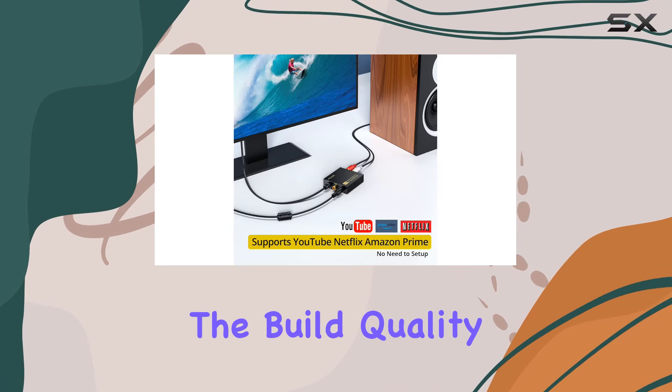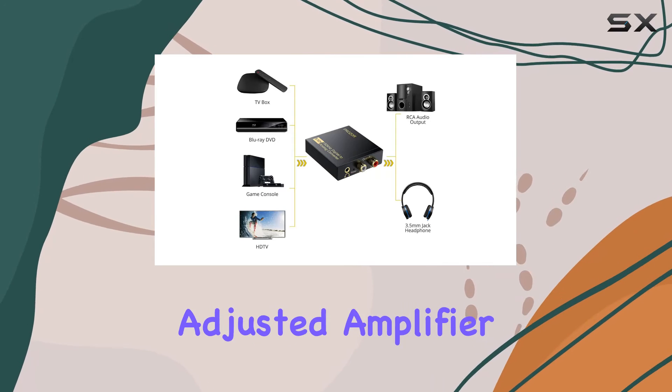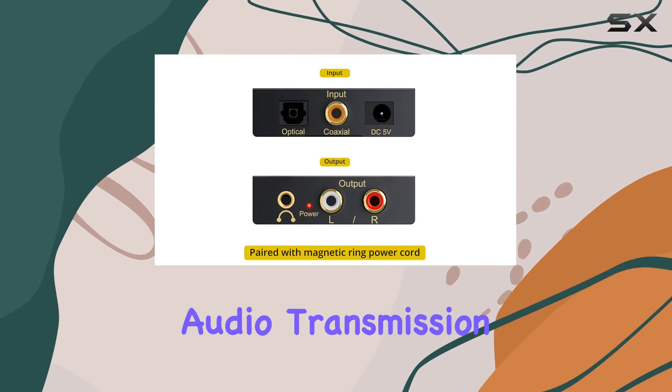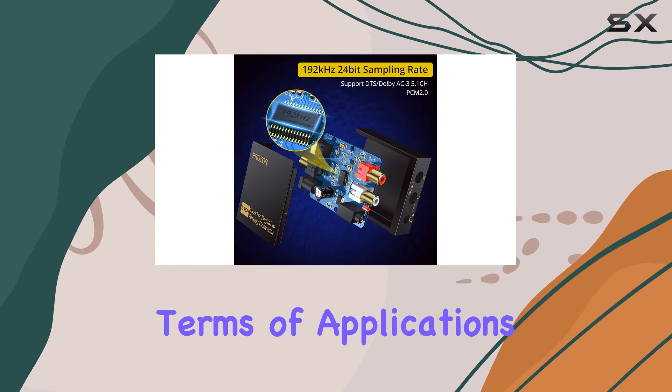The build quality is worth mentioning too. Equipped with a magnetic ring power cord and a carefully adjusted amplifier chip, the Prasa converter minimizes noise during audio transmission, resulting in a more stable performance.